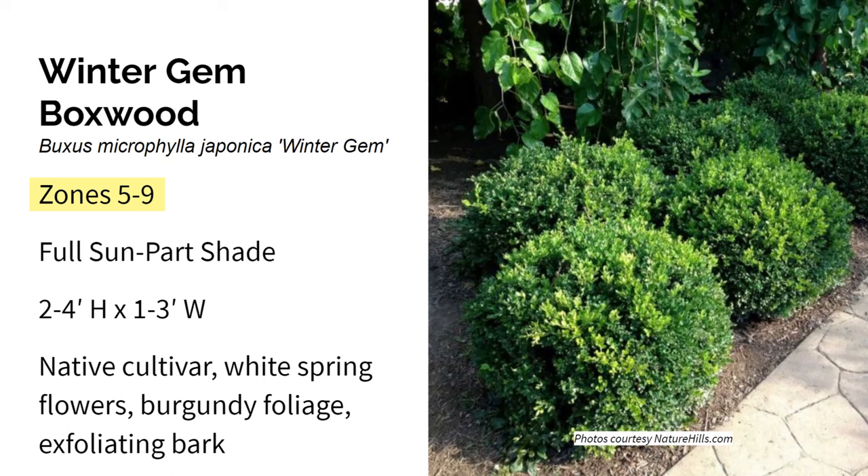Winter Gem Boxwood grows in zones five through nine in full sun to part shade, and gets two to four feet high and one to three feet wide. It would be difficult to provide a list of evergreens for winter interest without including some variety of boxwood. Winter Gem is a compact variety that grows quickly as far as boxwoods go — about four to six inches per year. Its shiny dark green leaves add beautiful color and structure to gardens, making it great for foundation planting or a hedgerow. It keeps its color through the winter and has good resistance to both boxwood blight and leaf miner.